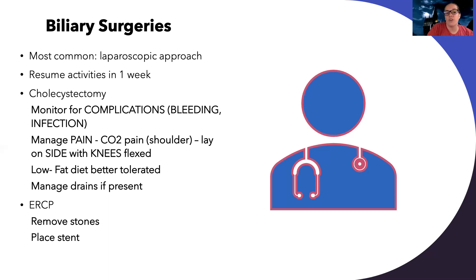Some patients after a cholecystectomy may have a T-tube or other drains, so I need to monitor those closely. ERCP is for cholelithiasis — the problem is obstruction, so we remove the stones and place a stent. I'm going to monitor them closely, always looking for signs that their problem is getting worse, and monitoring for infection and bleeding.